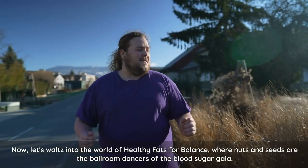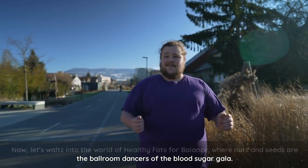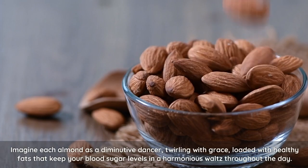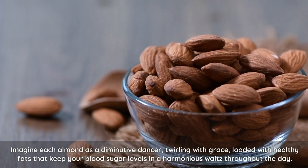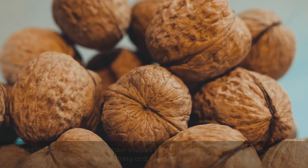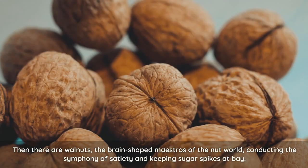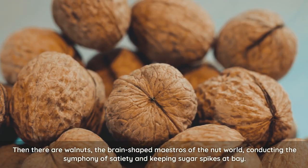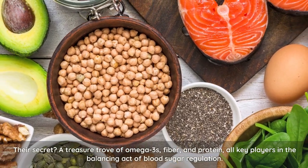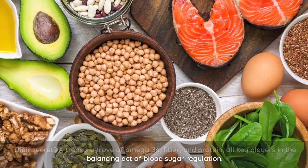Now, let's waltz into the world of healthy fats for balance, where nuts and seeds are the ballroom dancers of the blood sugar gala. Imagine each almond as a diminutive dancer, twirling with grace, loaded with healthy fats that keep your blood sugar levels in a harmonious waltz throughout the day. Then there are walnuts, the brain-shaped maestros of the nut world, conducting the symphony of satiety and keeping sugar spikes at bay. Their secret? A treasure trove of omega-3s, fiber, and protein — all key players in the balancing act of blood sugar regulation.